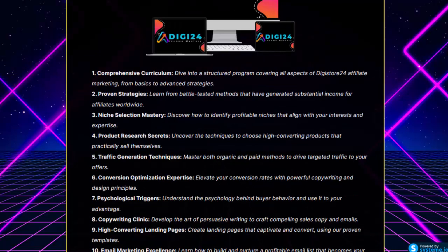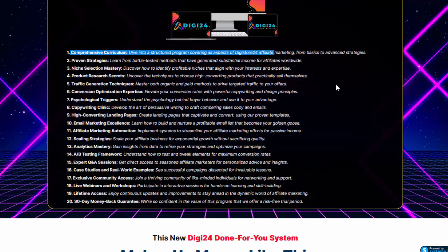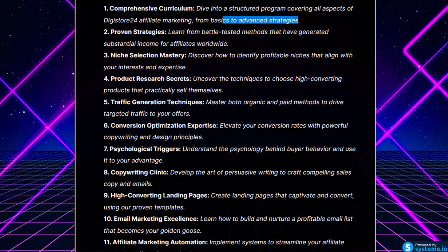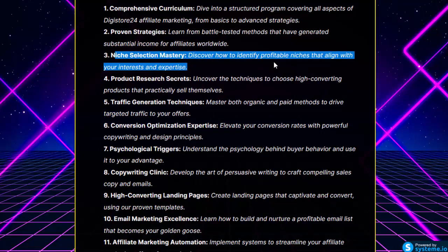Comprehensive curriculum: dive into a structured program covering all aspects of DigiStore 24 affiliate marketing, from basics to advanced strategies. Proven strategies: learn from battle-tested methods that have generated substantial income for affiliates worldwide. Niche Selection Mastery: discover how to identify profitable niches that align with your interests and expertise.